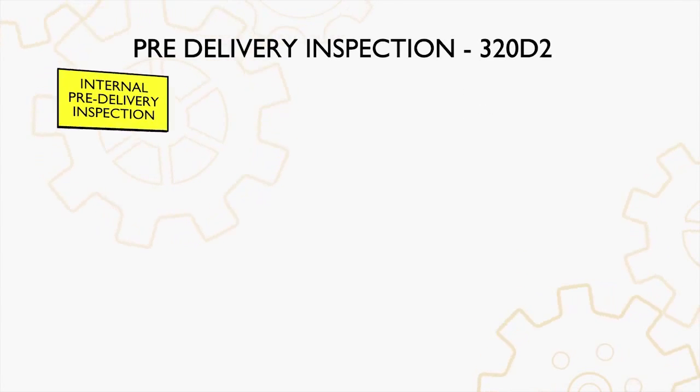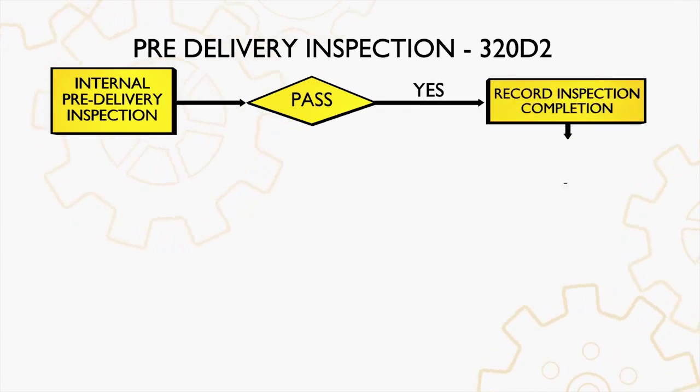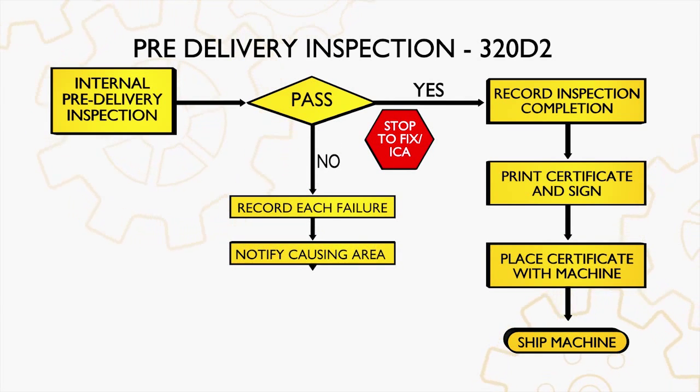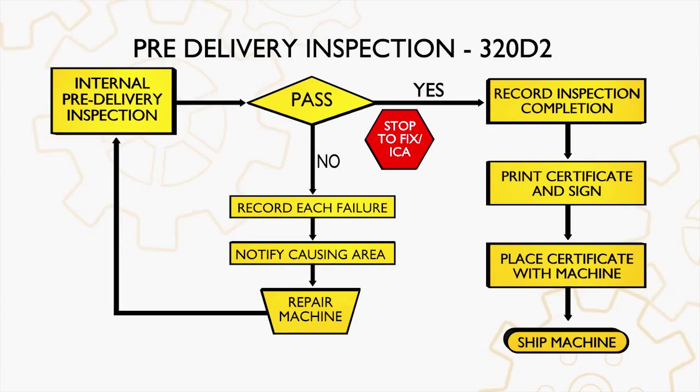To ensure that the final product that you get is of the highest standard, they are subjected to a detailed pre-delivery inspection. On the velocity metrics, the monthly performance metrics as well as the competitive ship dates are 100%. This clearly shows the capability of the team here to manufacture a world-class product and deliver to the customers on time with utmost quality.